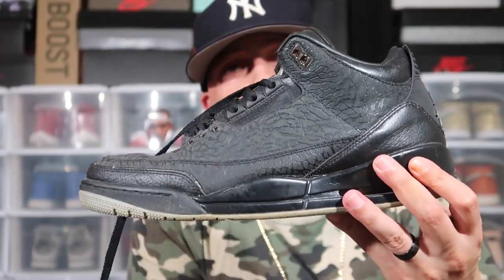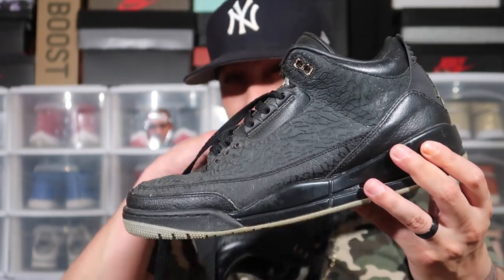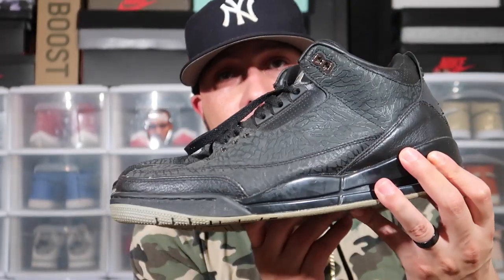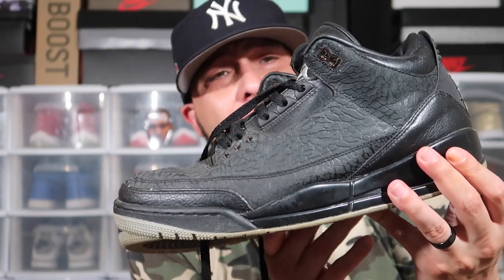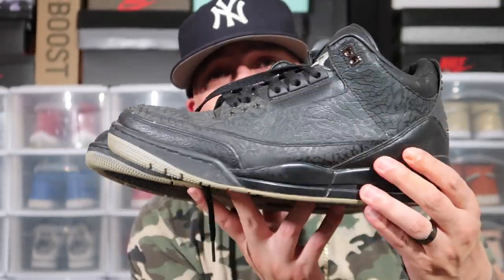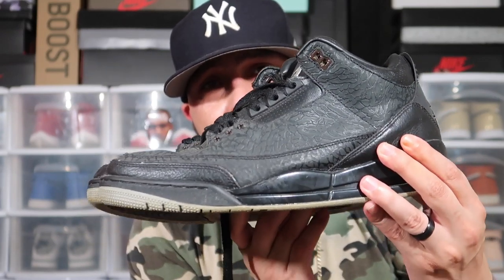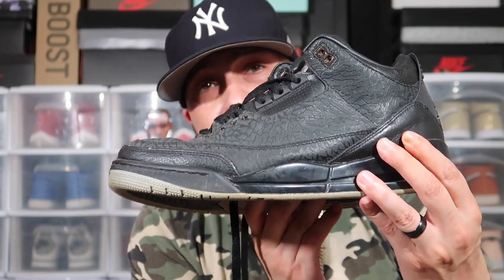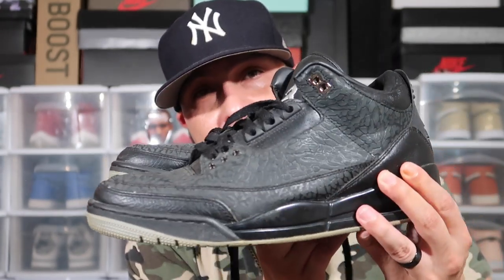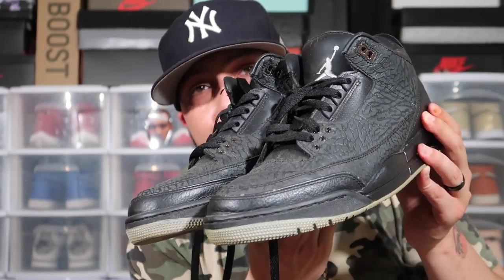Another shoe I have is the Flip 3s — these released the same year the Air Jordan Cement 3s dropped. Since I missed on the Cement 3s I wound up getting the Flip 3s the next day. I believe these retailed at like $200. It has the leather inside, and this is the shoe I ball in.